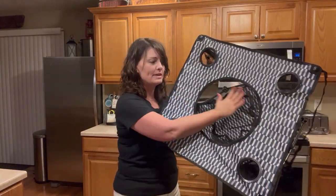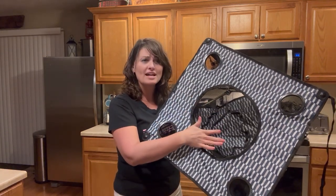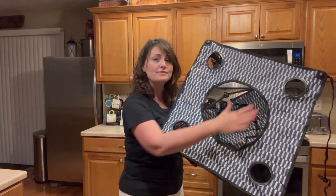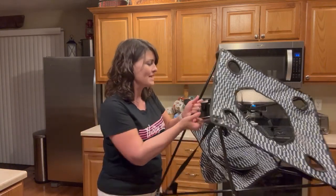The top has this big mesh pocket right here so you can stick snacks and all kinds of things right in here, as well as four cup holders so that everybody's drink is going to be accounted for.